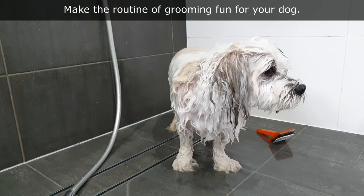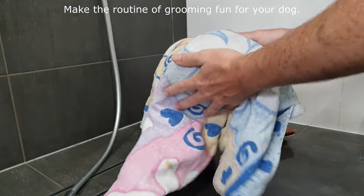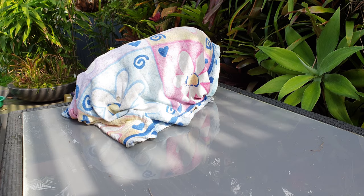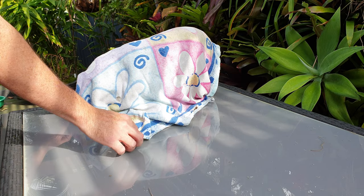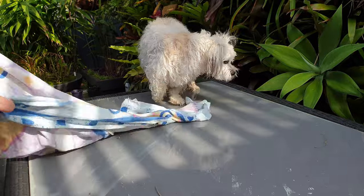Take breaks and have a play with the dog to make the experience a fun, enjoyable time. If you wash the dog in a bathroom, try allowing the dog into the bathroom while you're using it. Our Wookie dog will walk in and lay down for a short nap. Behavior like this will help the dog settle down and be calmer on grooming days.